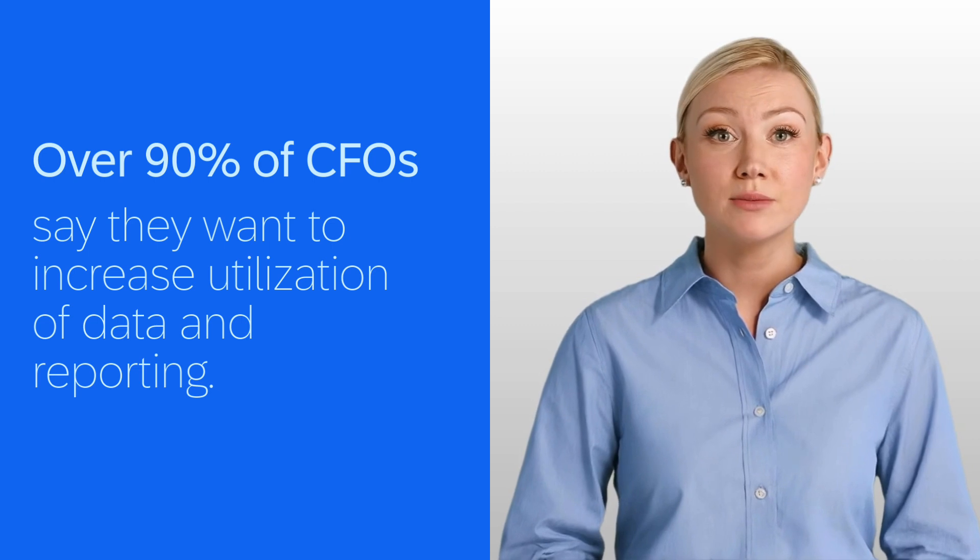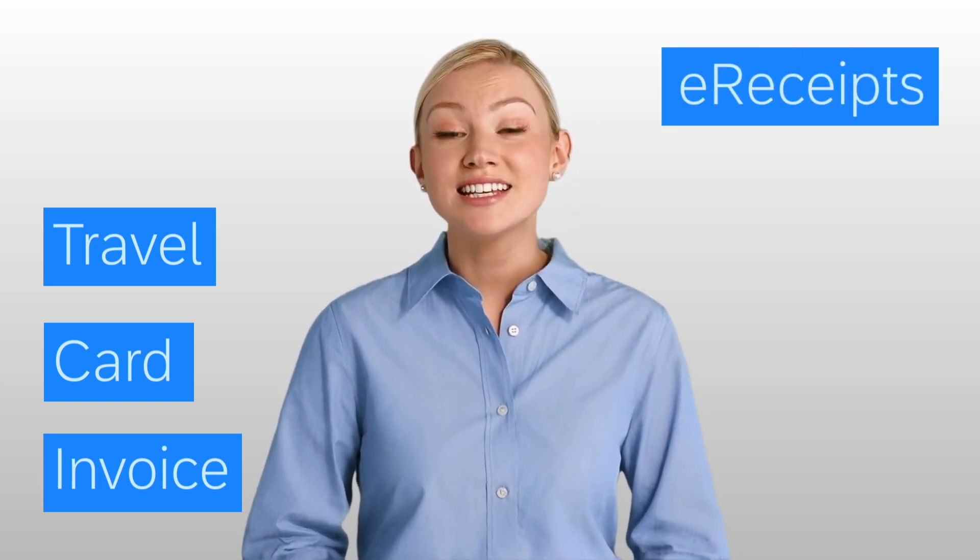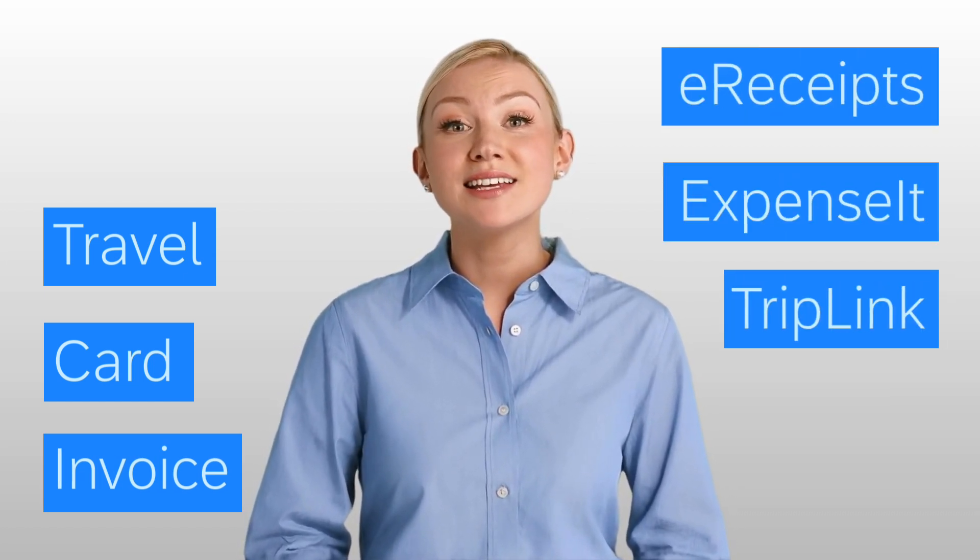So how do you fill in the blind spots? Concur's platform is the only solution that seamlessly integrates travel, card, and invoice data. We've also pioneered tools like e-receipts, ExpenseIt, and TripLink to make data collection easier, more complete and accurate.